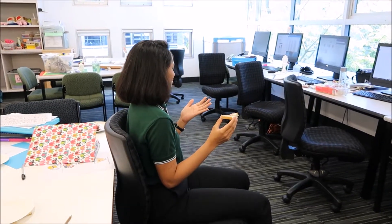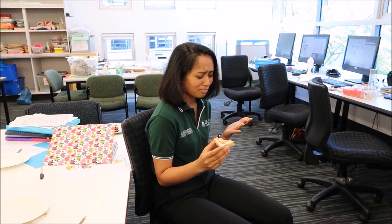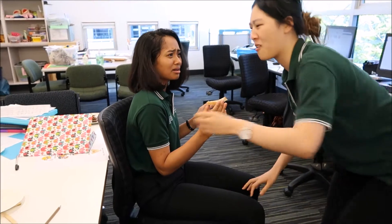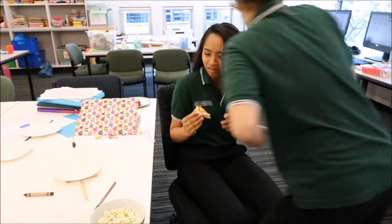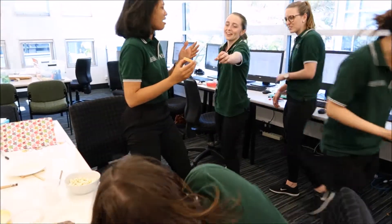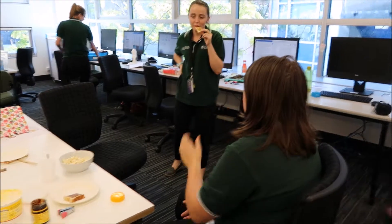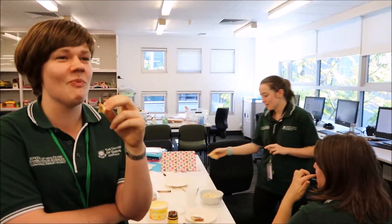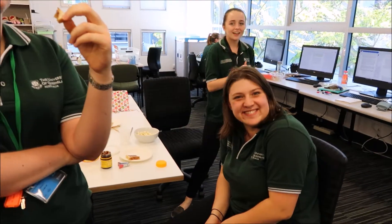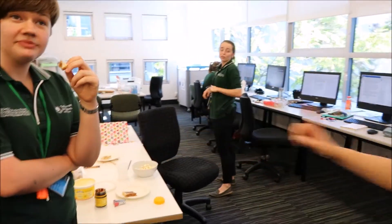She thought it was going to be jam — she's like, 'It's like jam, right?' Oh my god, I don't like it. It's salty. It's better on toast, yeah. I like it on toast with butter. Rice crackers with cheese is good too — oh, with cheese!